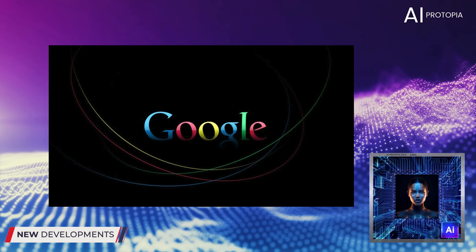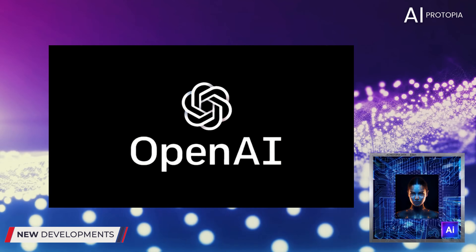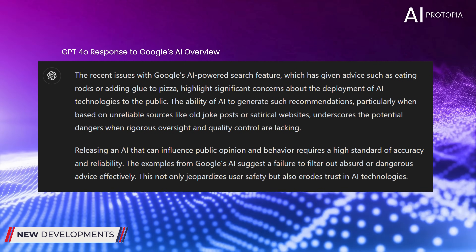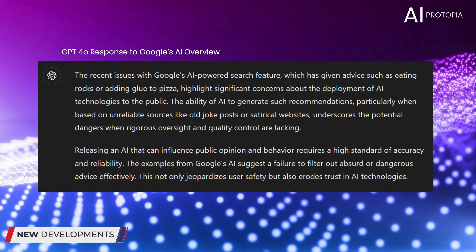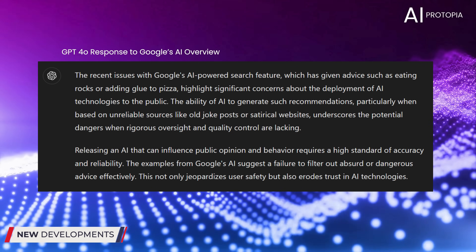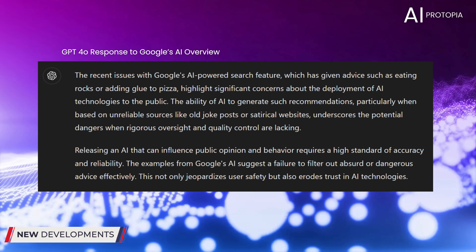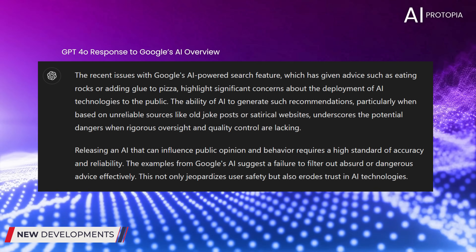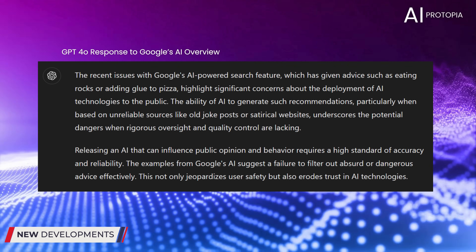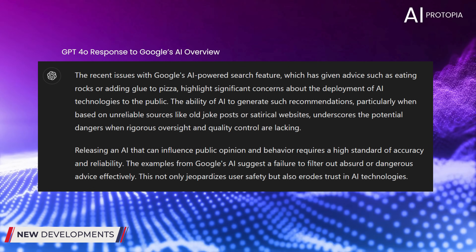With all this going on, we thought it would be interesting to ask Google's main competitor, GPT, to look up what happened and give us a quick opinion. We felt the response was pretty solid. The recent issues with Google's AI-powered search feature, which has given advice such as eating rocks or adding glue to pizza, highlight significant concerns about the deployment of AI technologies to the public. The ability of AI to generate such recommendations, particularly when based on unreliable sources like old joke posts or satirical websites, underscores the potential dangers when rigorous oversight and quality control are lacking. Releasing an AI that can influence public opinion and behavior requires a high standard of accuracy and reliability. The examples from Google's AI suggest a failure to filter out absurd or dangerous advice effectively. This not only jeopardizes user safety, but also erodes trust in AI technologies.